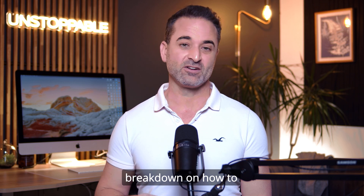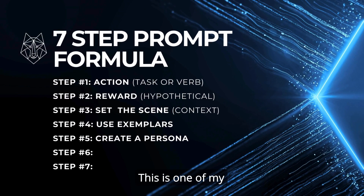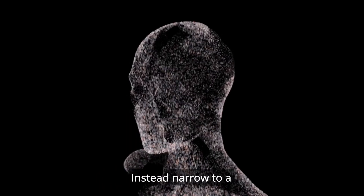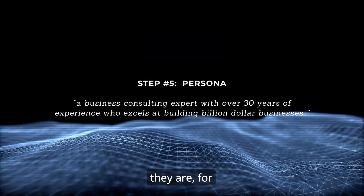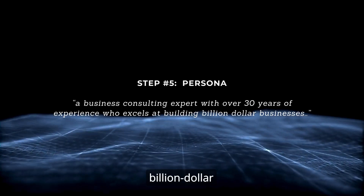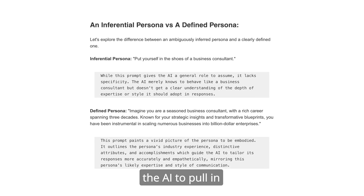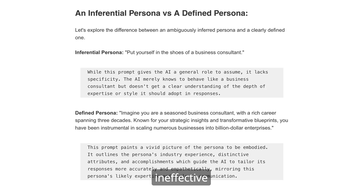Five: create your persona. This is one of my favorite steps because the sky's the limit. Most people make the mistake of asking ChatGPT to emulate their personal hero. Instead, narrow to a field of expertise and expand your prompt — for example, 'a business consulting expert with over 30 years of experience who excels at building a billion-dollar business.' This provides further context for the AI to draw from a vast trove of information, rather than relying on a simple but ineffective strategy.